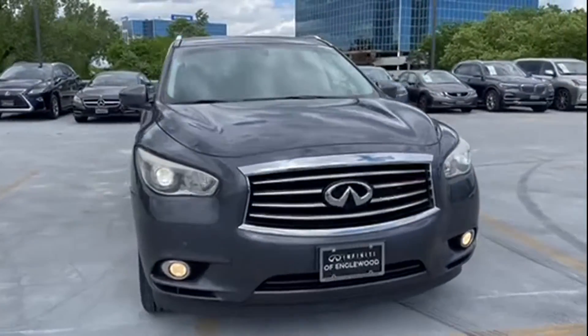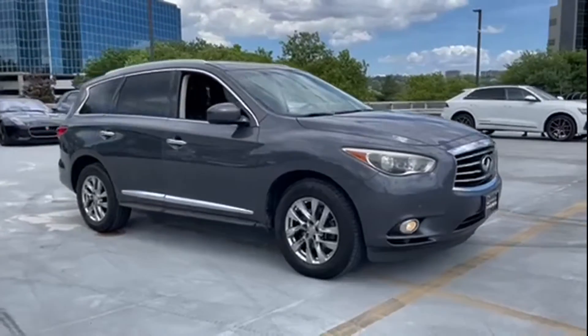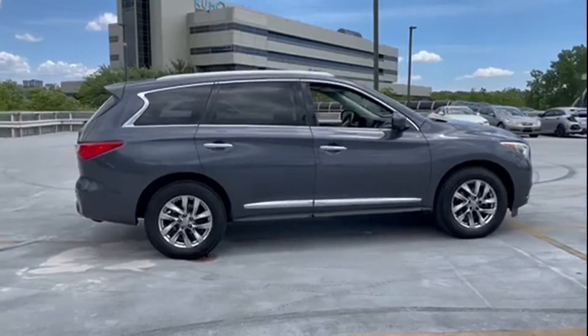2013 Infiniti JX35. This SUV offers space as well as power and performance. Fall in love with its many extra features, which include the following.